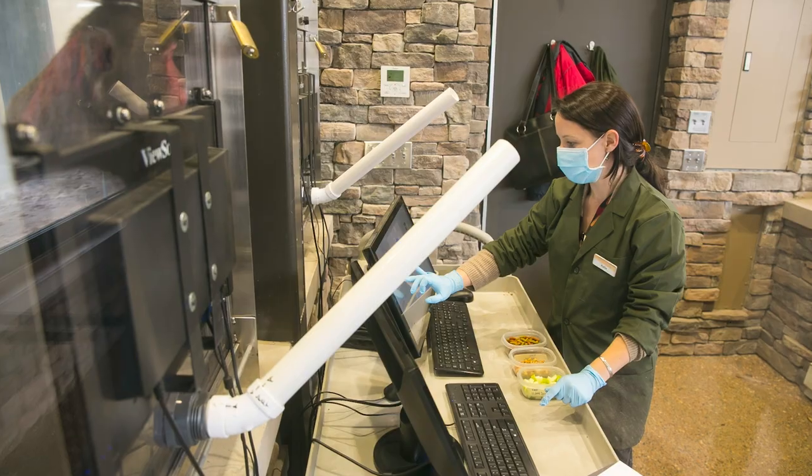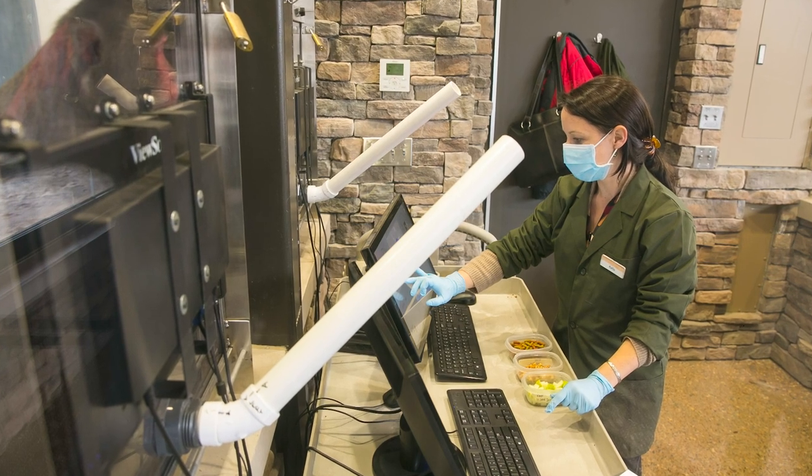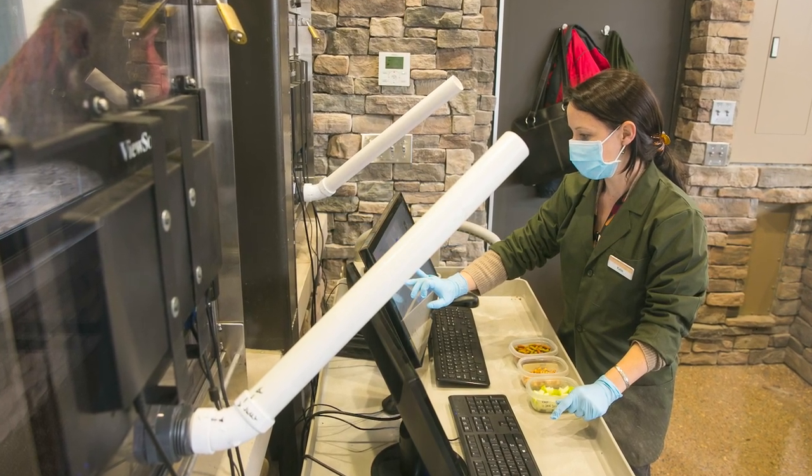Last but not least, our researcher always wants to respect the health of the monkeys, so you might notice that she's wearing personal protective equipment when she's in the research cube, like masks and gloves. We're primates too, so this is just a way to keep everyone safe and sound.